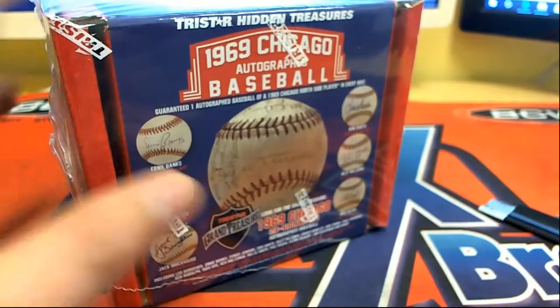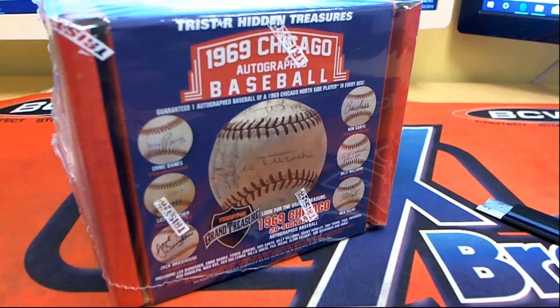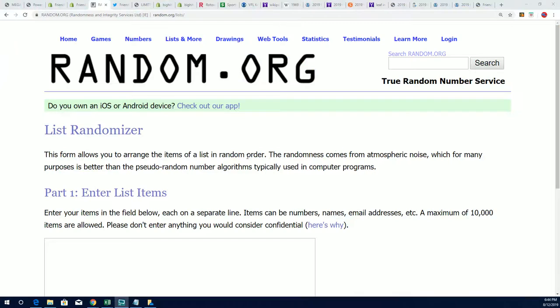There's a new one available, but I can't wait to see what comes out in this one. Let's start with the randomizer and see who gets which last name letter in the box break.